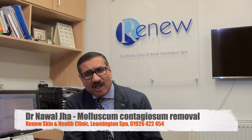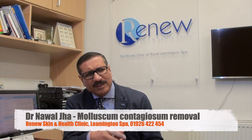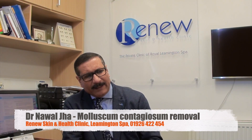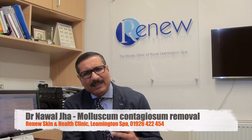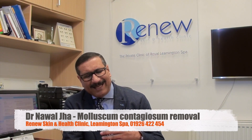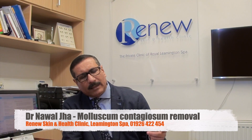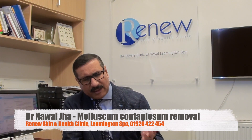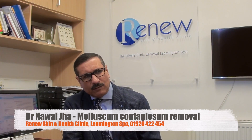It generally gets transmitted through direct contact, so using the linen, towel, or flannel of somebody who is already infected can possibly transmit the infection. The other route of transmission in younger adults is sexual transmission — sexual intercourse can possibly transmit the infection.